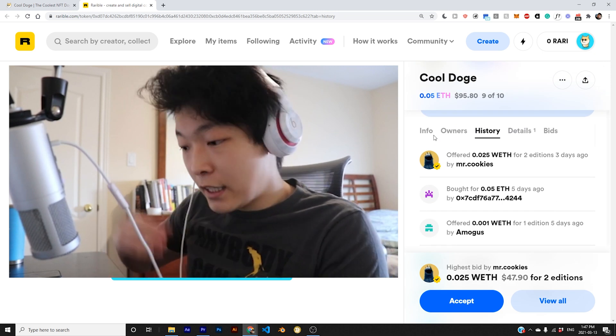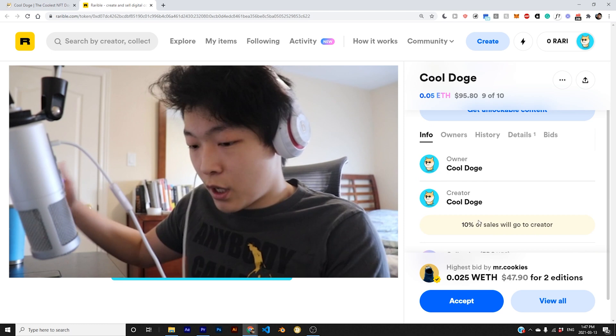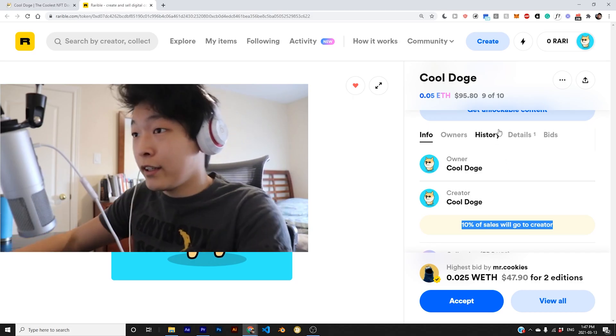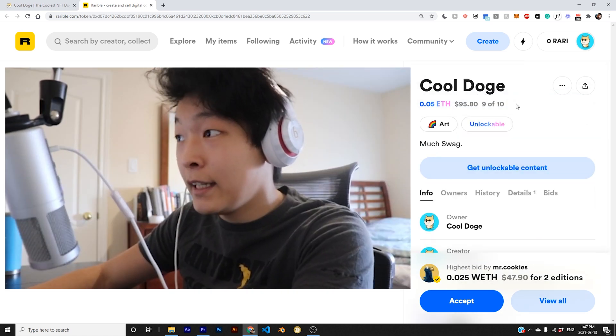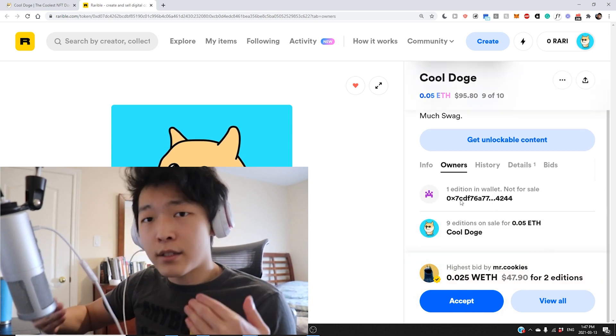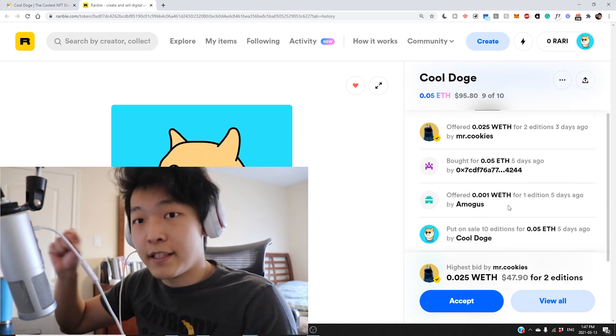And so as an artist, even if it's being resold and it goes up in value, I will continue to reap the benefits of my artwork and not just benefit from the initial sale. Additionally, NFTs, because of the way they're designed, there's a limited quantity, creating scarcity. And also you can trace the owner, so you cannot forge NFTs and everyone will know that this artist created this and this is the original.